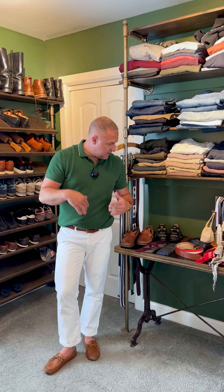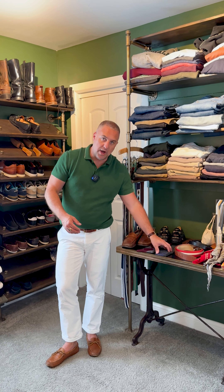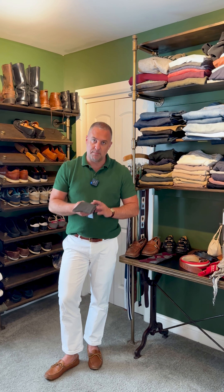I know crazy socks are all the thing, and that's one of those things you can definitely put your own personality into. But if you're at a more formal event, you always want to try to match your sock to your pant. So if I'm wearing gray pants, I'm going to want to do a gray sock.